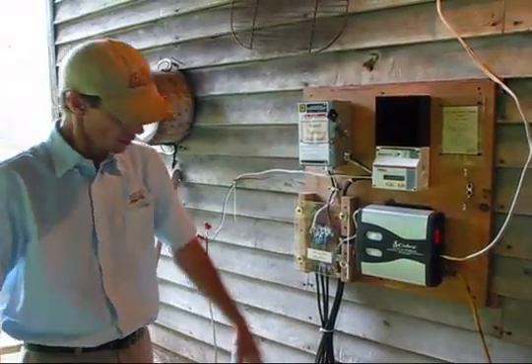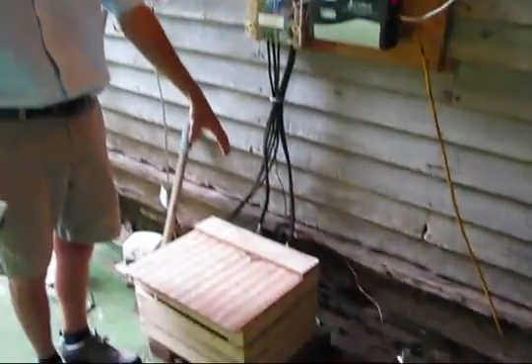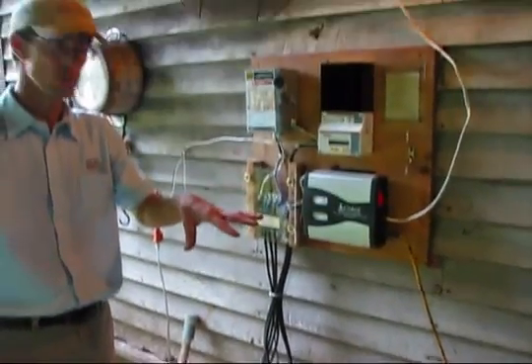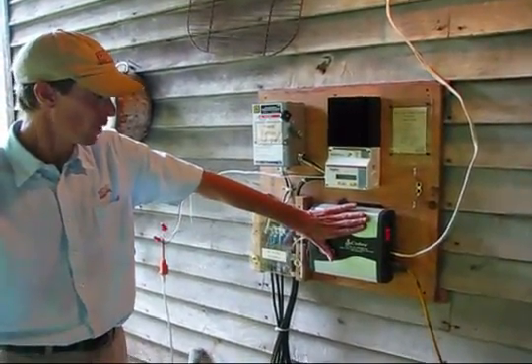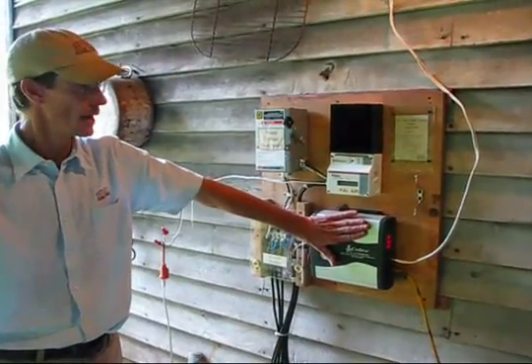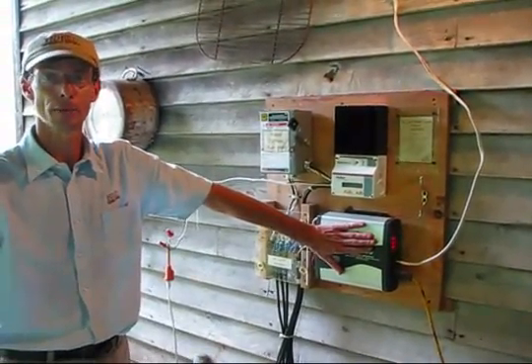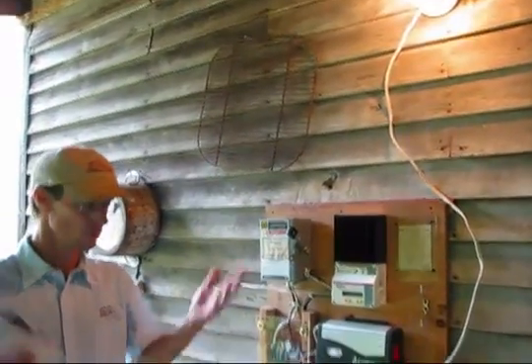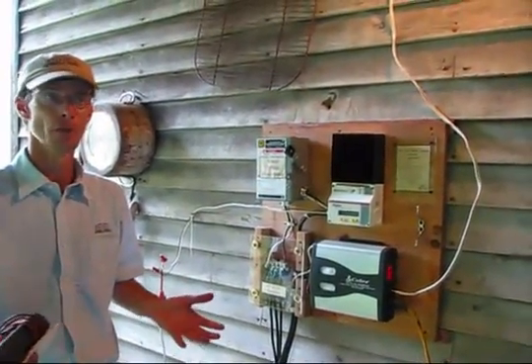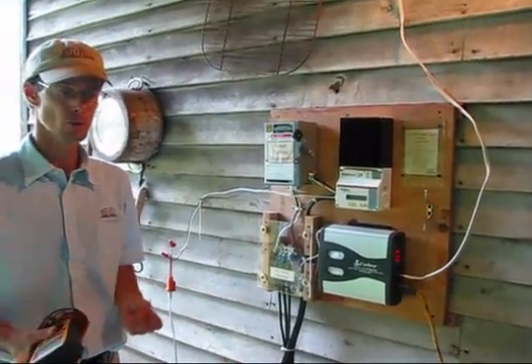The charge controller supplies the batteries the amount of charge they need and regulates the charge. This is a 1,500-watt inverter that supplies the power to the cabin. As you can see, we're running electricity as we speak — these two fluorescent lights running here could probably run continuously.